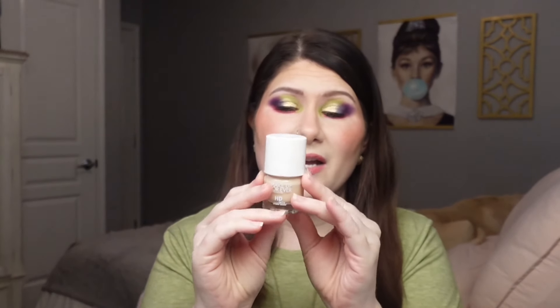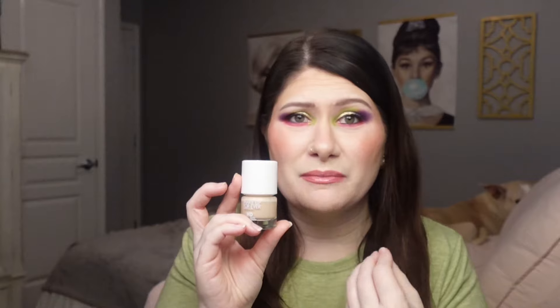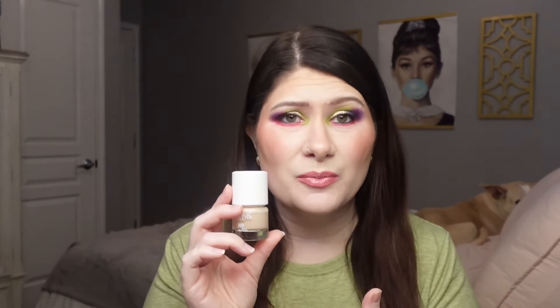Up next is the Makeup Forever HD Skin Hydro Glow. I got one of the little mini sizes because they had it in my shade — I'm 1RO2 — and this is beautiful. It's hydrating, adds a little bit of glow to the skin, has good medium coverage, and held up really well. This is the first Makeup Forever foundation I've ever used and I really enjoy it. Out of the three complexion products I've tried, this is my favorite, and I would probably repurchase it in full size when I run out.